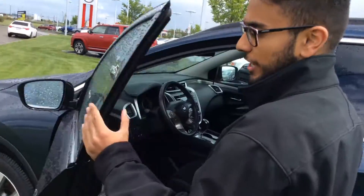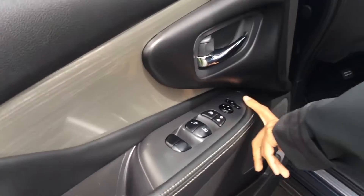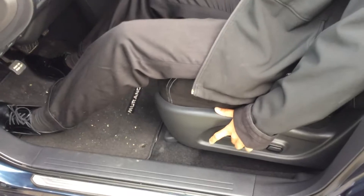Taking a seat inside, you can see that there's power windows, power mirrors, as well as power locks. And you also get a power seat, which is very nice.